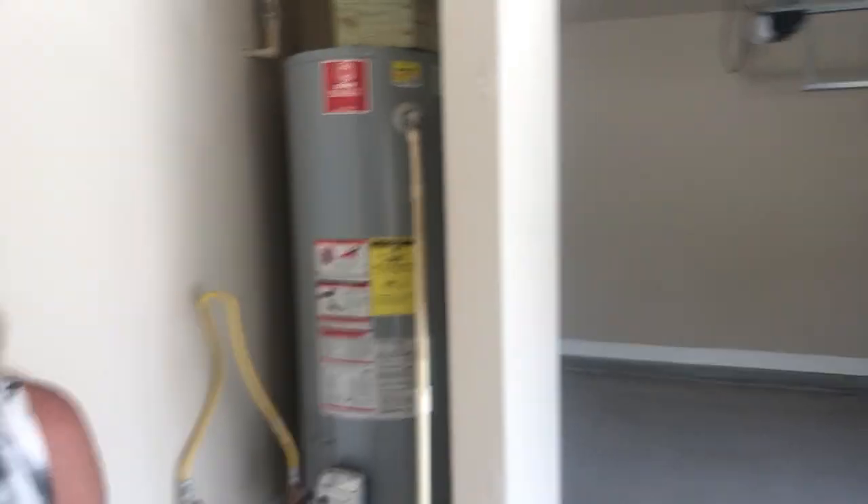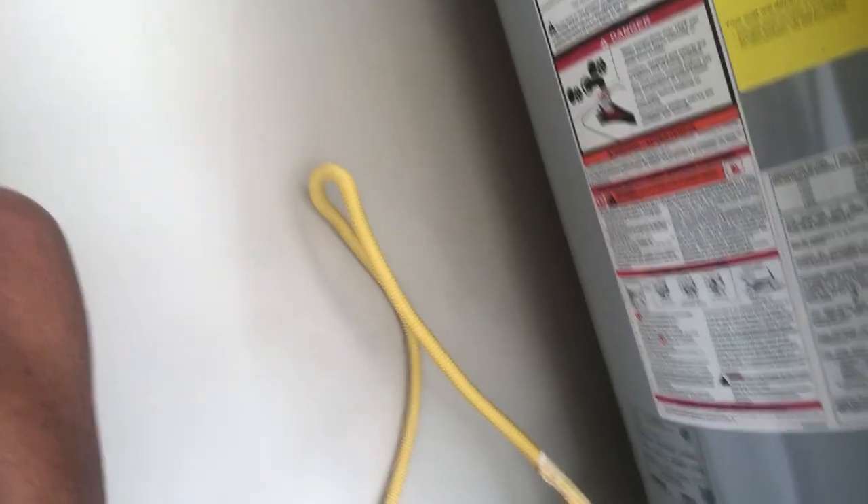But then I realized the water wasn't actually getting hot. As a realtor with a listing closing next week, I've got to make sure these new buyers have hot water. So I came out to the garage, located the hot water heater, and I'm looking for the temperature button.